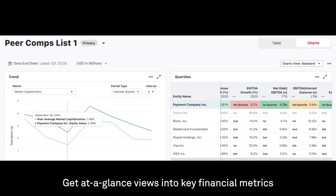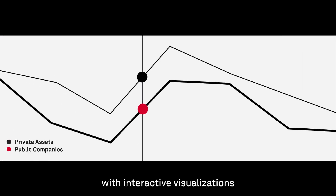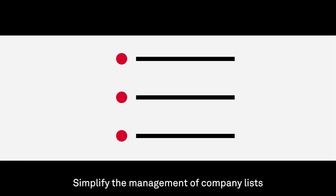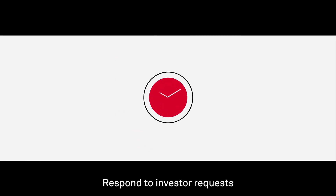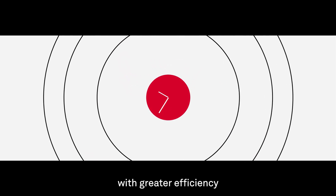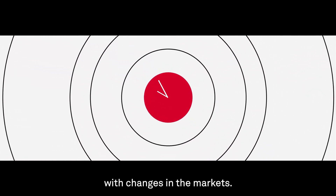Get at-a-glance views into the key financial metrics with interactive visualizations. Simplify the management of company lists and share them across your teams. Respond to investor requests with greater efficiency and stay up to the minute with changes in the markets.